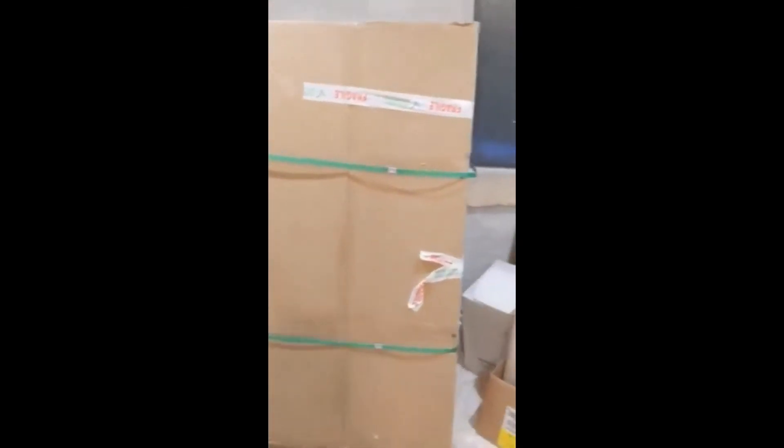The bathroom is all painted and tiled and looking lovely, and my bathroom suite — I've got it, but as you can see it's all in boxes because I'm waiting for my plumber to come back from holiday.